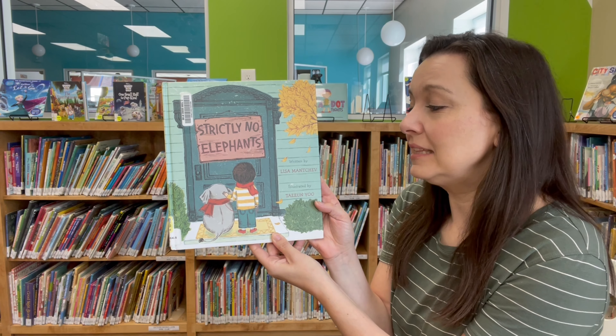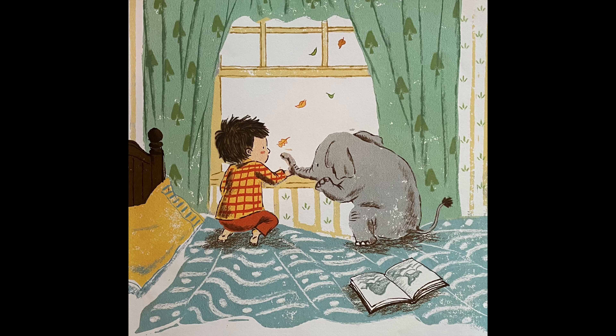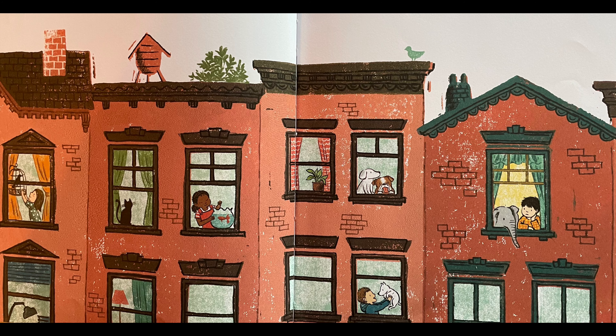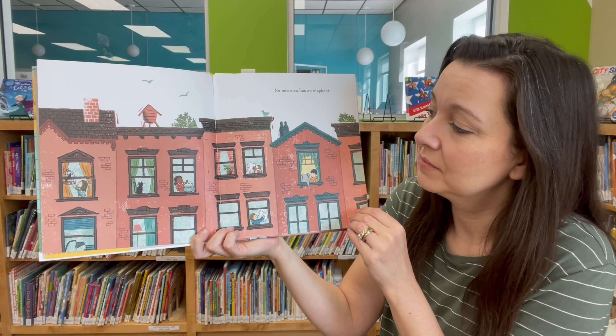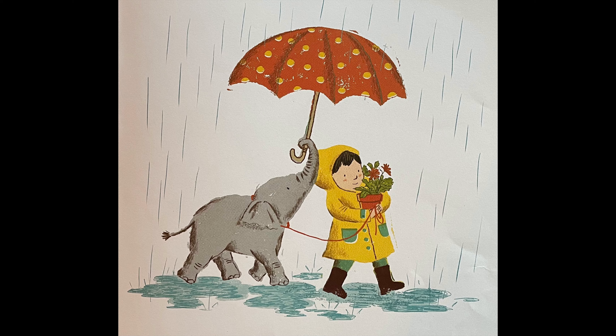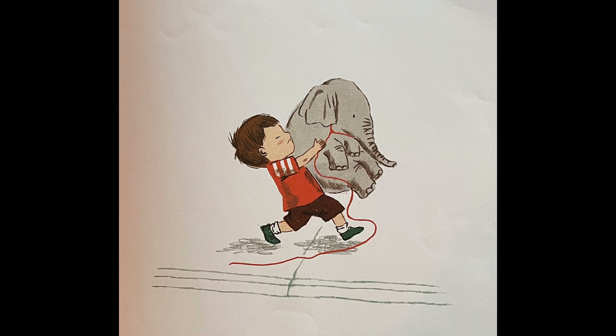Our story today is called Strictly No Elephants, written by Lisa Manchub and illustrated by Taeyeon Yoo. The trouble with having a tiny elephant for a pet is that you never quite fit in. No one else has an elephant. Can you see all the different kinds of pets that they have? Every day I take my elephant for a walk. His is a very thoughtful sort of walk. He doesn't like the cracks in the sidewalk much. I always go back and help him over. That's what friends do — lift each other over the cracks.